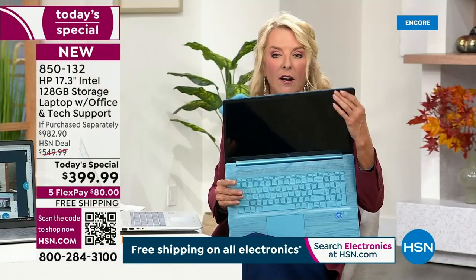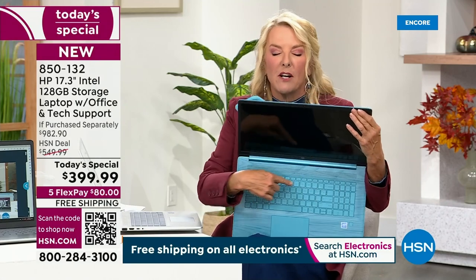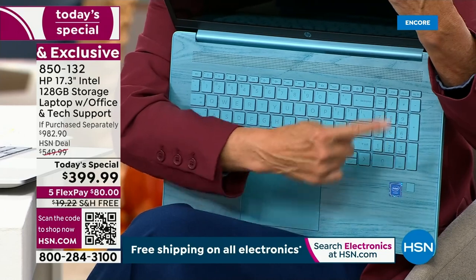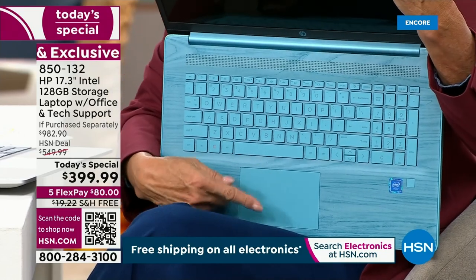Full-size keyboard — so instead of having to type the numbers up at the top, you really have a dedicated number pad. The trackpad is huge on this too, so there's plenty of room to zoom in and zoom out.